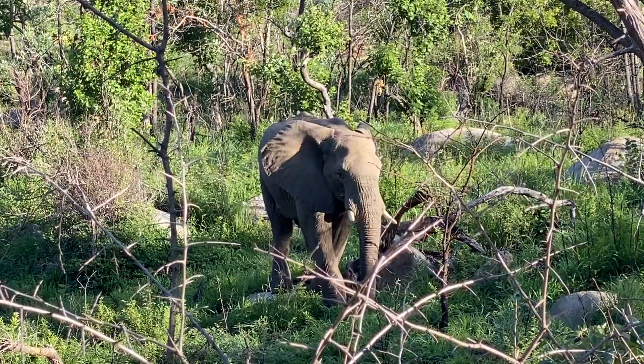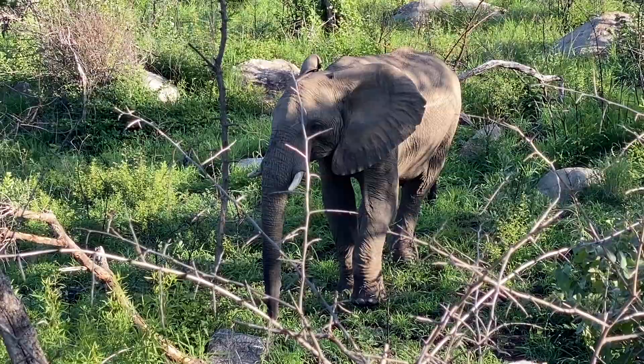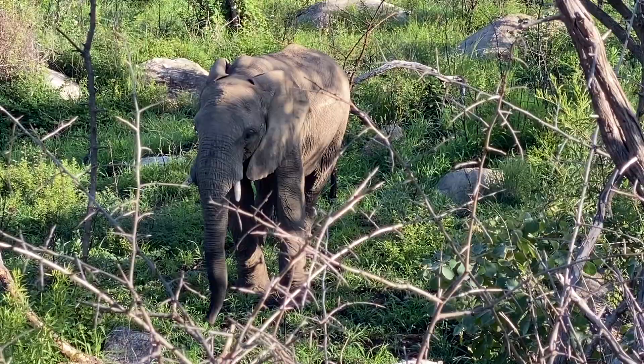On our last day we were tracking the elephants and we finally found them — a whole bunch of them. I'm just filming one here, but we also saw a little baby elephant, which was super cute. I absolutely adore elephants — I always have since I was a little one, so any time I get an opportunity to see elephants I'm just so excited.